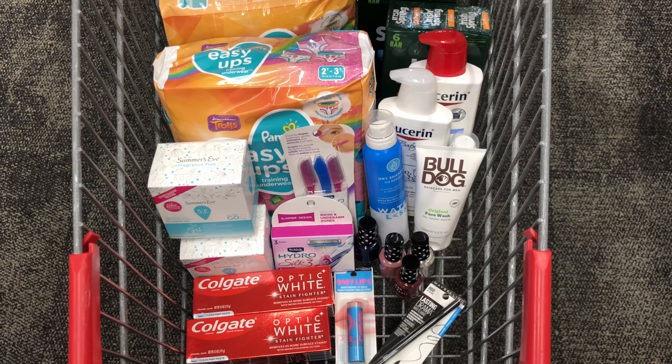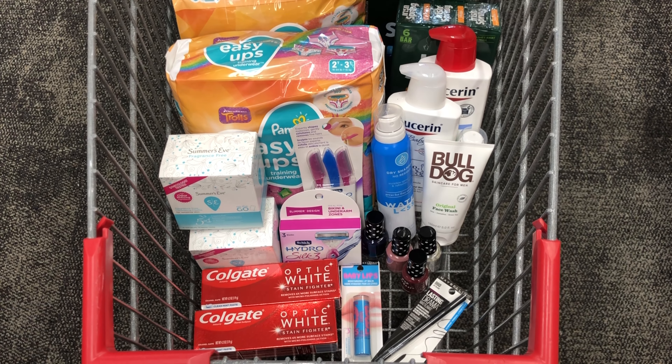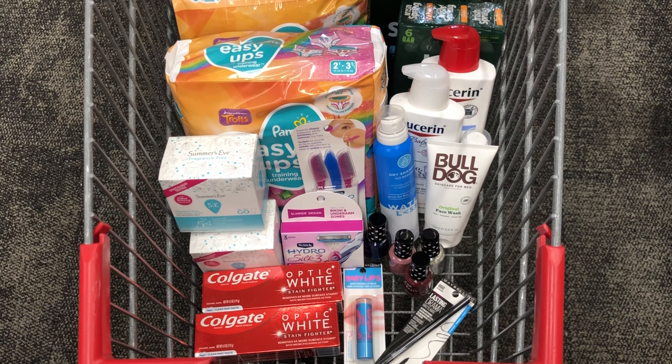This is everything that I'm picking up today. I'm pretty excited because I got some good stuff. I'm going to go ahead and check out and then meet you back at my house to go over the final numbers.